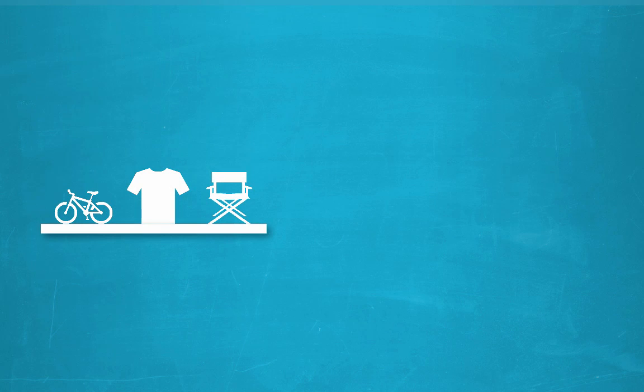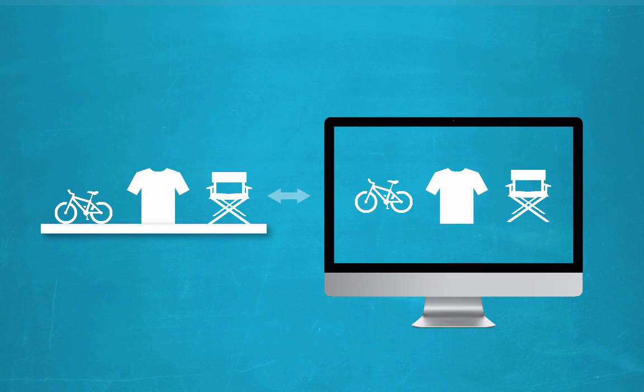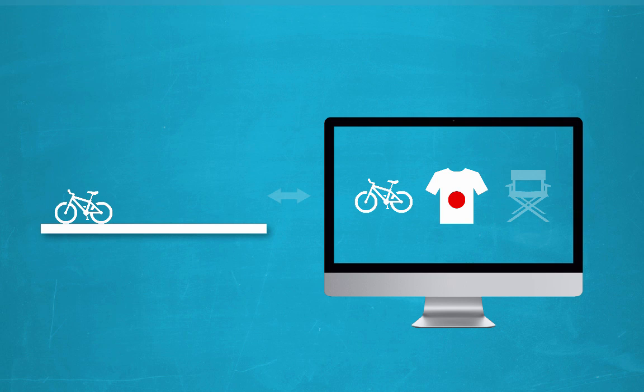Products within Vend populate within your online store and stock levels are automatically synchronized. Sell out of a product in your bricks and mortar store and it will automatically go out of stock on your site. Sell a product online and the purchase will be instantly visible within your Vend point of sale system, so you know to scoop it off the shelf before a walk-in customer leaves the shop and you have to chase them down the street.